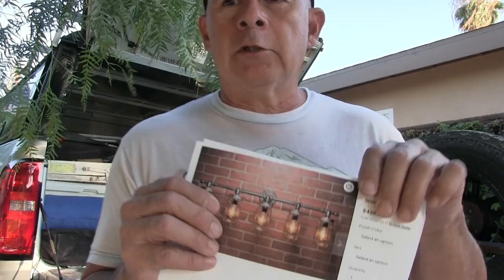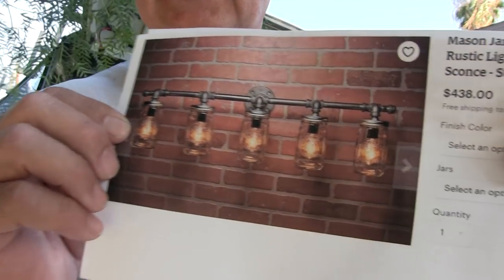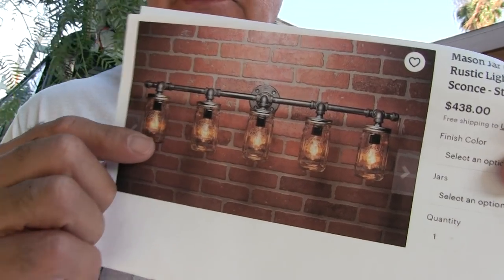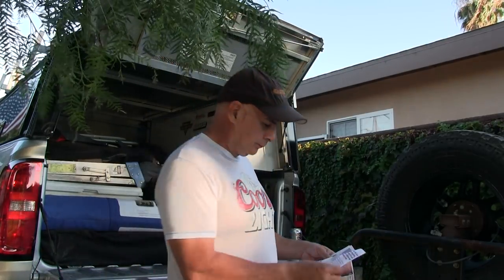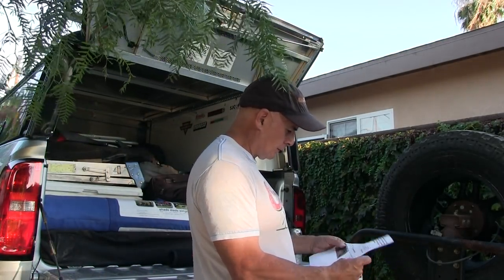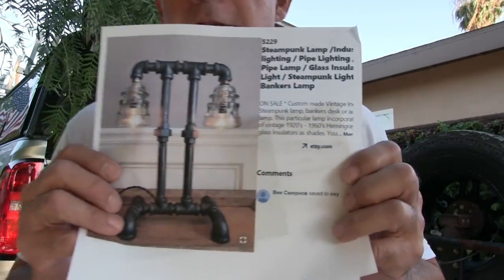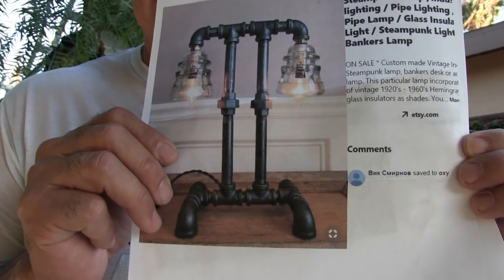Here's something similar, but this is using mason jars from Ball Glass — just iron pipe screwed together, run some wires. Holy cow, I'm a plumber, I could probably do stuff like this in brass or copper or a combination. Yeah, see — there's the whole lamp right there. It's just pipe fittings.